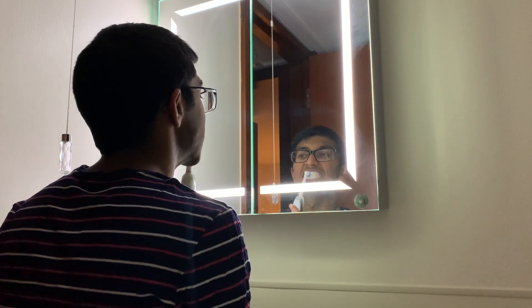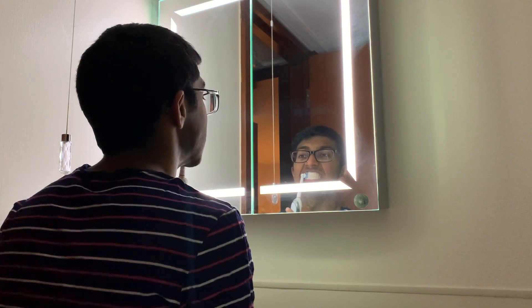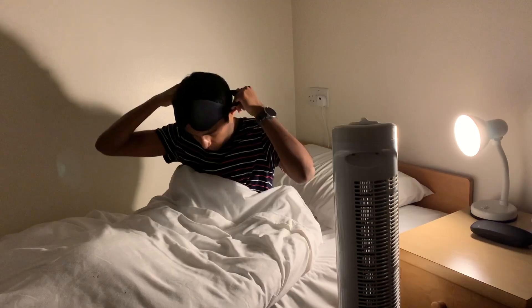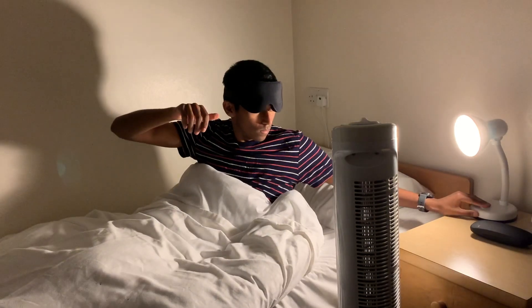Then I took care of oral hygiene and went straight to bed. So that's all for this video — if you enjoyed it please give it a like and consider subscribing to the channel for more content like this. I hope all the exams go well, take care and bye for now!